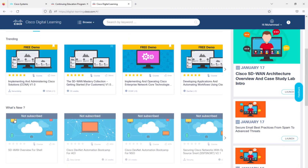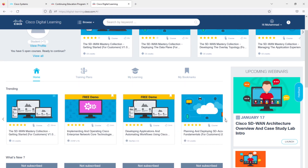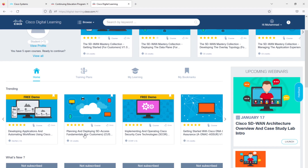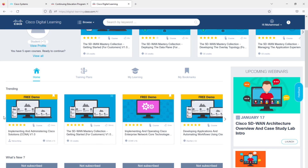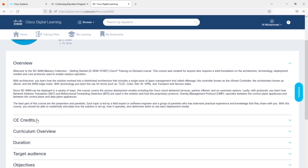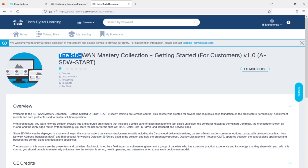If you click on Home you can look at the trending courses, which will mention if the course is free or not. This is a subscription-based website, but there are also some free courses. For example, this course is completely free: 'SD-WAN Mastery Collection: Getting Started.' Also free are 'Planning and Deploying SD-Access Fundamentals,' 'Getting Started with Cisco DNA,' and 'Deploying the Data Plane.' Click on a free course and it will confirm if it is eligible for CE credits. Clicking 'CE Credits' shows that completing it earns you six credits towards your recertification.